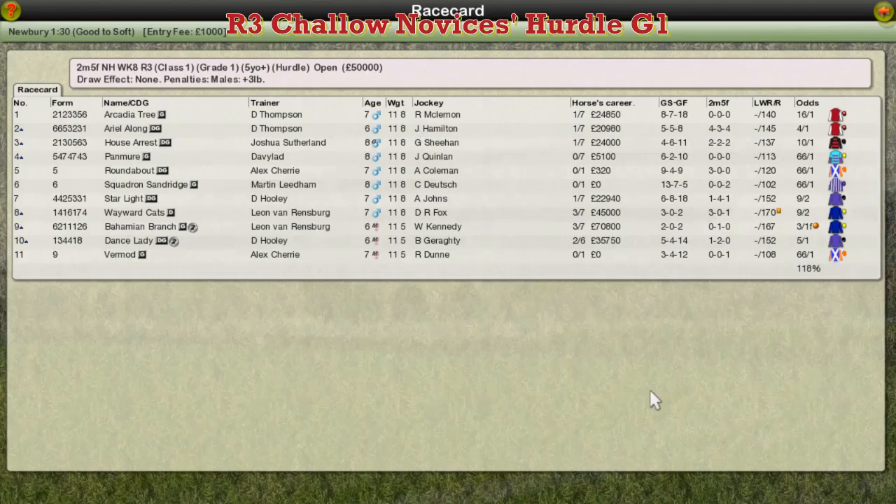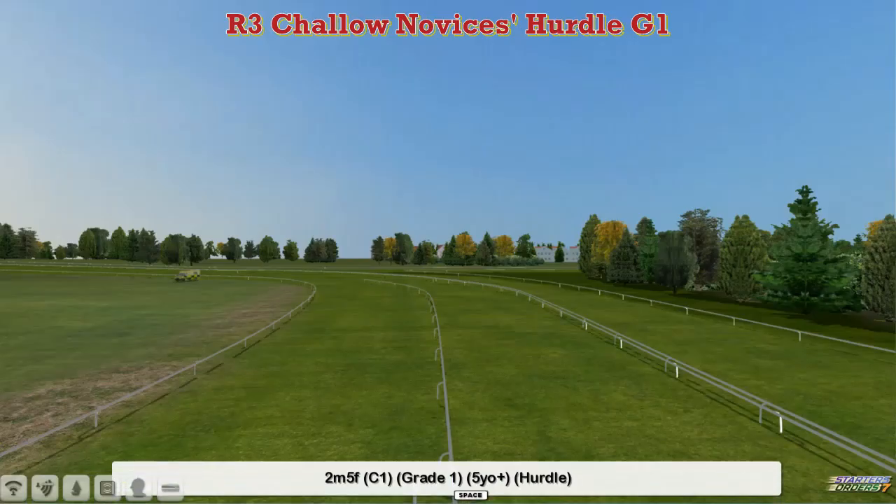The first of the week's group races is the Group 1 Challow Hurdle for novices over 2 miles and 5 furlongs. We've got a field of 11 for this one.